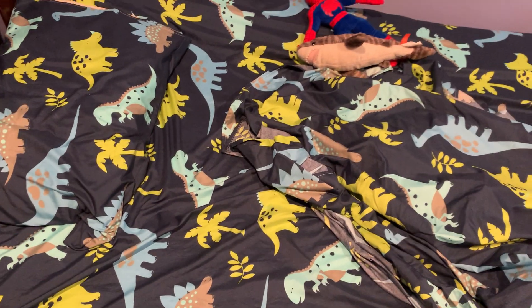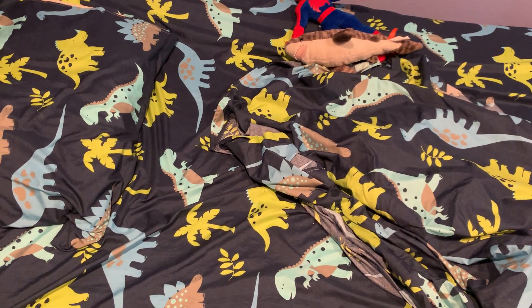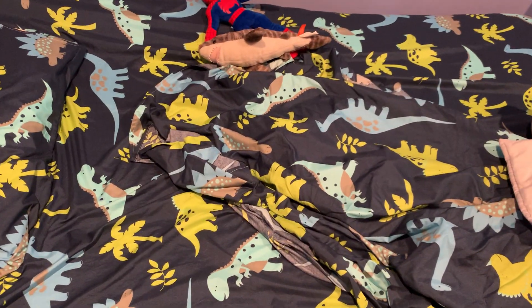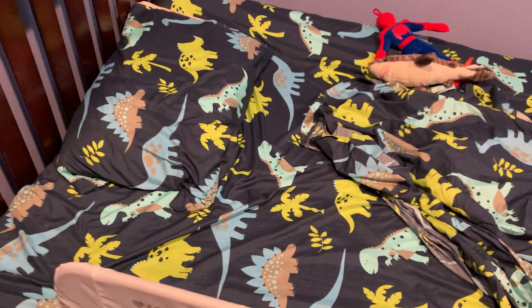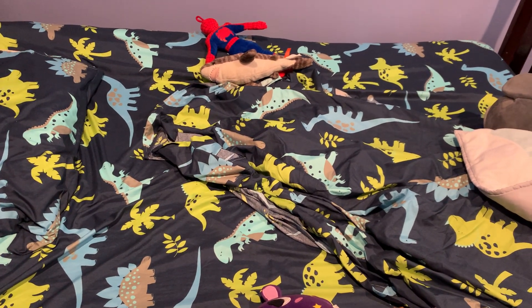It came with a flat sheet, a fitted sheet, and two pillowcases. It does not come with a comforter — I still have to get one of those — but it's summer so I just let him use the sheets right now. I washed them before use, but you can just throw them in the washing machine and put them in the dryer as well.